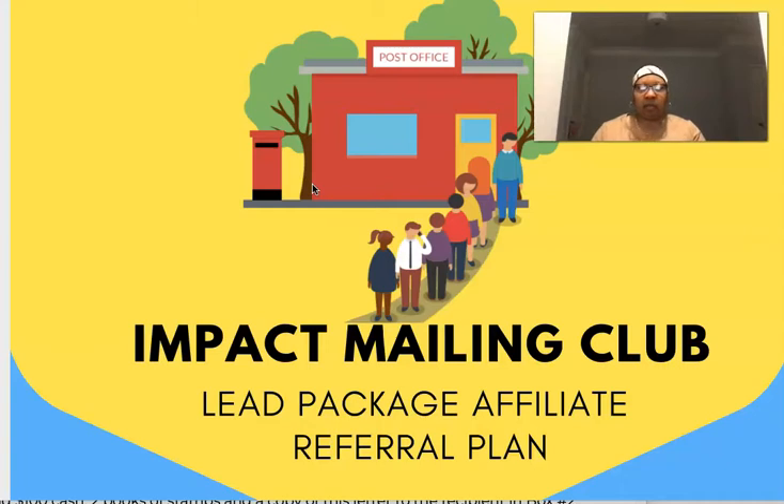Impact Mailing Club is a direct mail program that's super simple. You're going to be mailing your flyer — which you receive from the company — to the leads that you actually purchase, because what you're buying are the leads. They're lead packages, they're memberships. They have different membership levels that you join, and that determines how many leads you're going to get. You just mail the flyers to the leads.